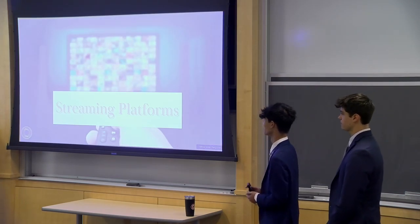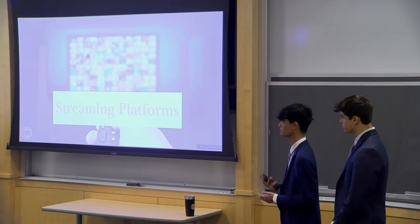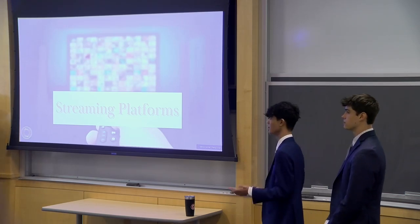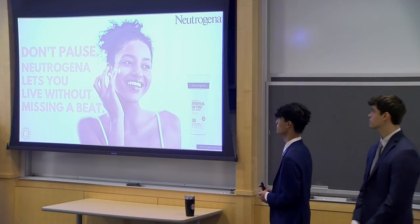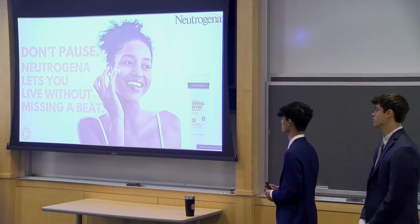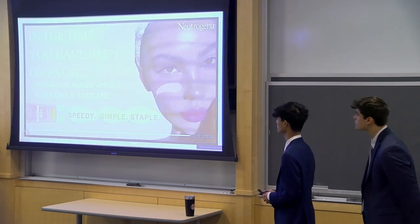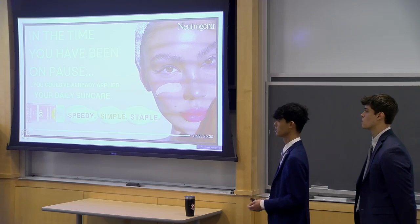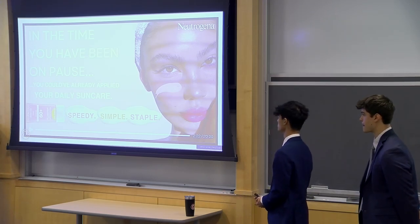Now we'll get on to some streaming platform pause ads, which are features on TV, Disney+, Peacock, and Hulu. We've got 'Don't Pause — Neutrogena lets you live without missing a beat,' showing off the Mineral UV Tint face liquid. We've also got 'In the time that you've been on pause, you could have already applied your daily sun care — speedy, simple, and stable.' And of course, Neutrogena's Invisible Daily Defense is show-stopping.